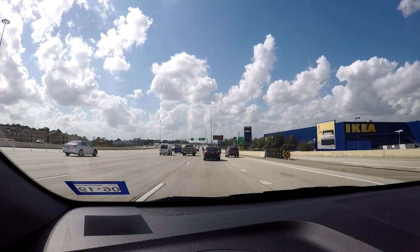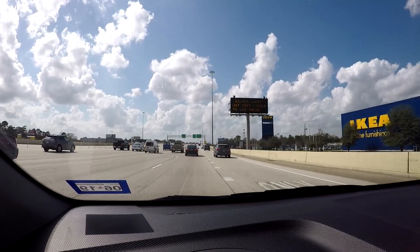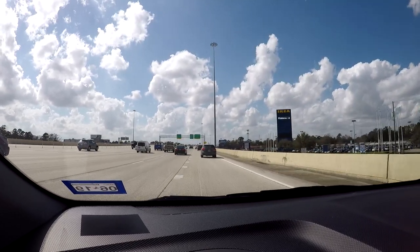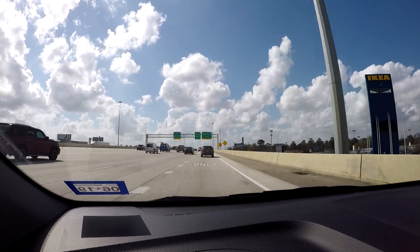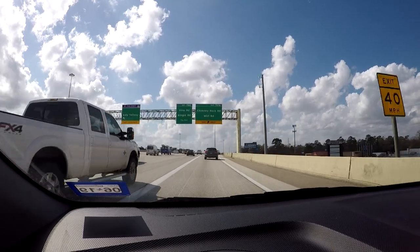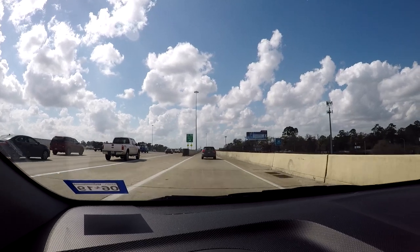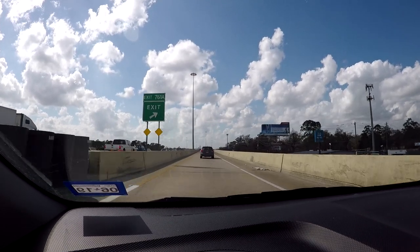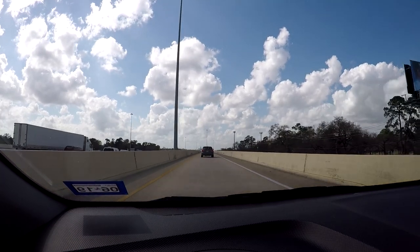We're almost to our exit for Chimney Rock slash Wirt Road. This is the huge Katy Freeway slash Tollway — the Toll Road's all the way over to the left. It's a huge freeway with so many lanes, probably the most in the entire continent. We'll be getting off of that because there's a lot of traffic on it.